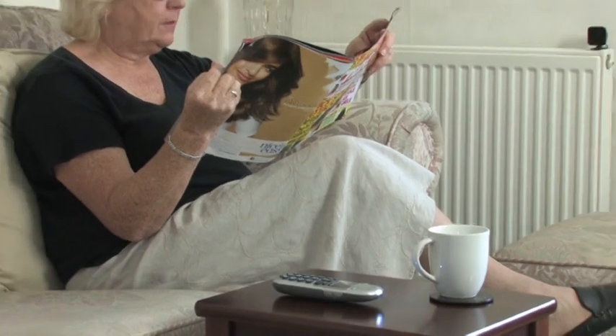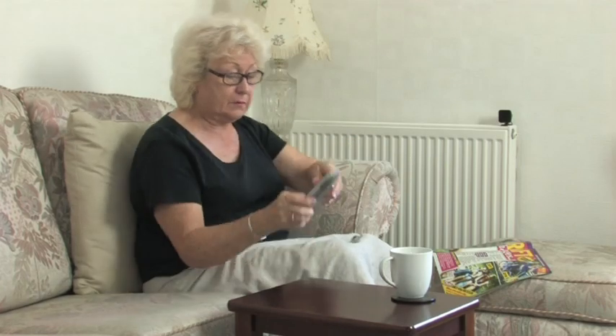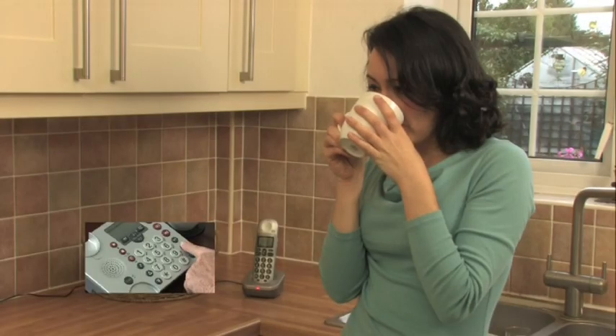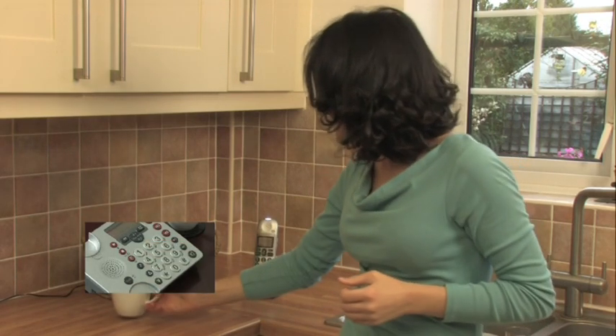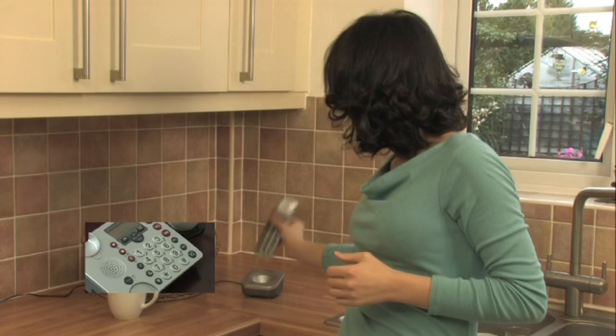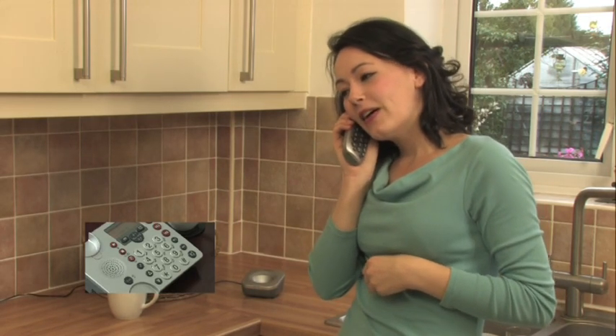With 11 hours of talk time and 100 hours standby time, you don't need to keep it constantly on charge. If you want to make and receive calls in another room, or transfer calls to someone else in a different part of the house, you can order one or more of our BigTel 201 handsets.